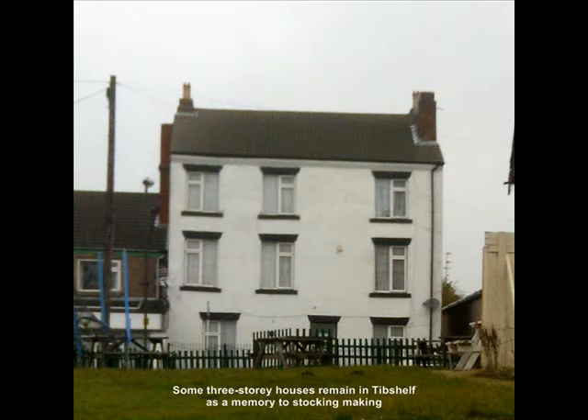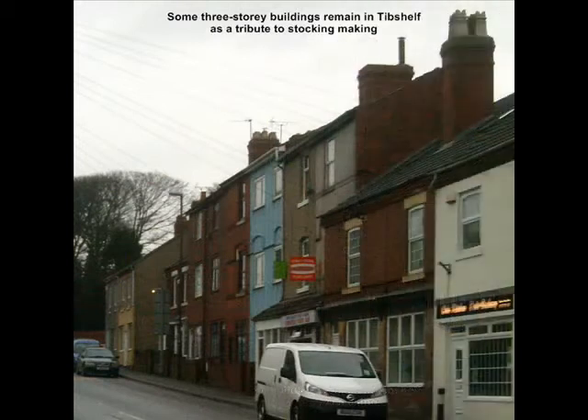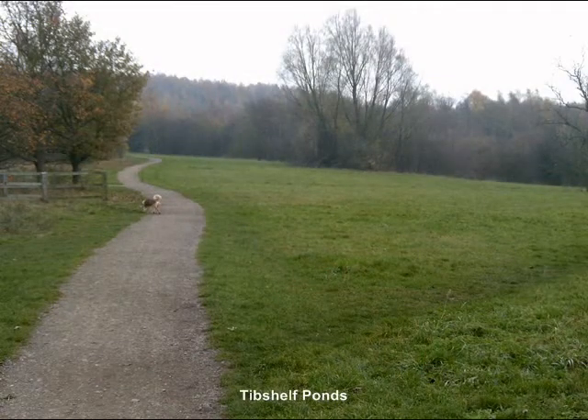Tib Shelf became a centre for stocking making, made on frames by local people in their homes, and some three-storey buildings still remain in Tib Shelf — the top storey was used for the stocking making. Stocking making frames were bought for £5.10 in 1818 or rented for 9p a week. Also, prior to 1872, the local parishioners took turns to act as constable for the village.